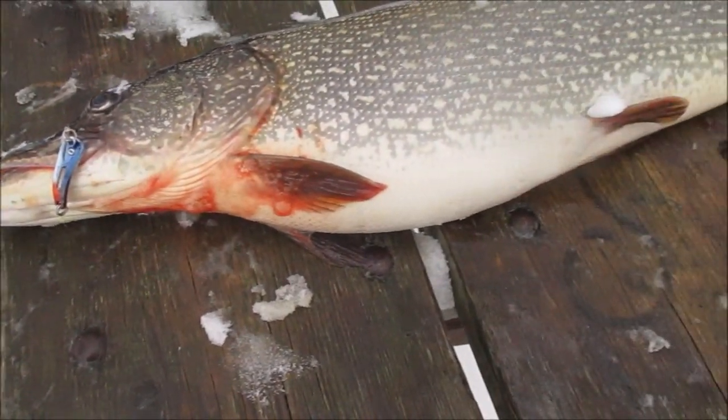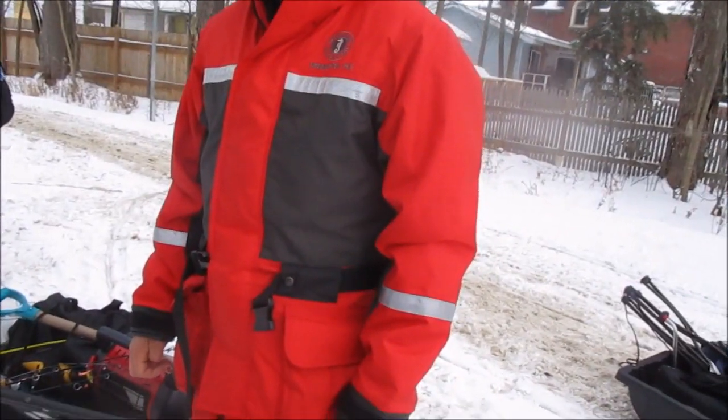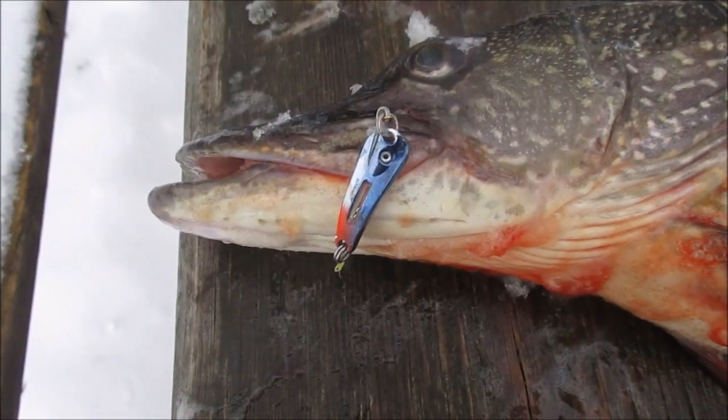Nice pike, it's almost 28 inches long. Had a good day — still got your lure and you got a bunch of small perch as well. Yeah, just a couple. All right, good for you sir, there's the lure still got it right there.